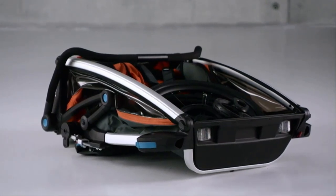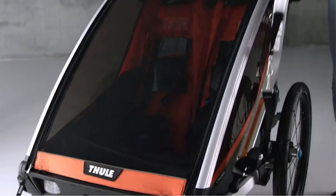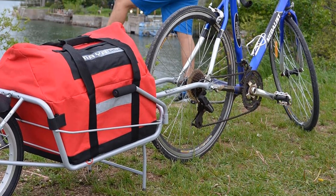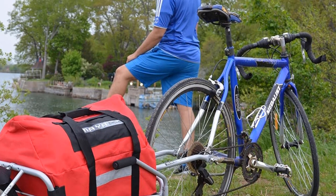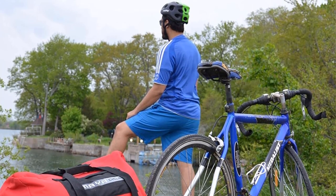This ensures a secure and stable connection between the trailer and your bike. The One Will Meyer Cycle Bicycle Cargo Trailer is designed to fit most bikes with wheel sizes ranging from 18 to 700c, making it compatible with a wide range of bicycles and allowing more cyclists to utilize its cargo-carrying capabilities.